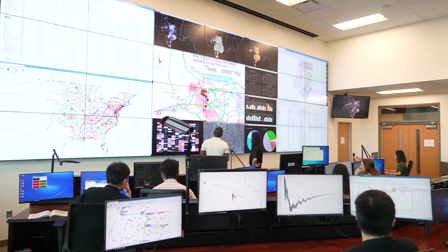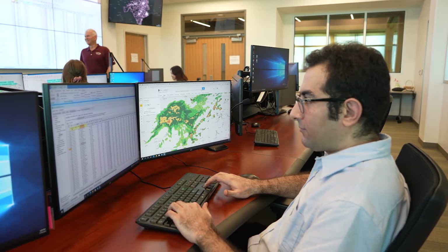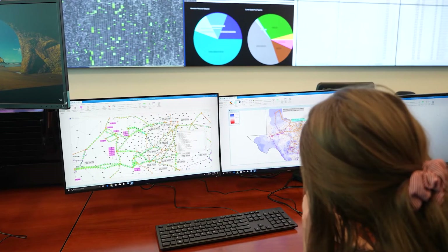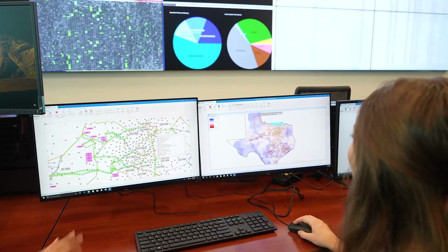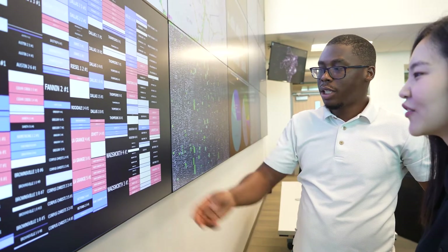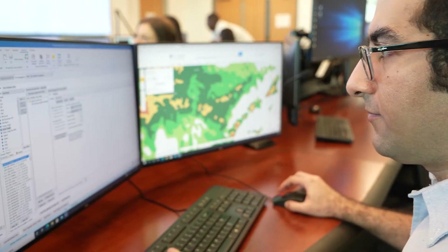The Smart Grid Center is at the forefront of research in electricity transmission and distribution through the electric grid. We provide hands-on experience to students through work in the control room lab, which resembles a commercial control room infrastructure similar to ones found in utility industries today. The center also contains a testbed for cybersecurity research for the electric grid.